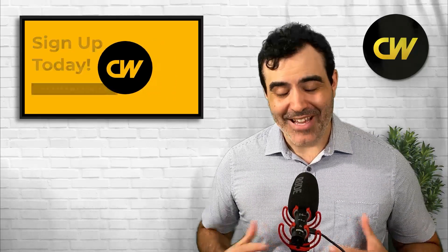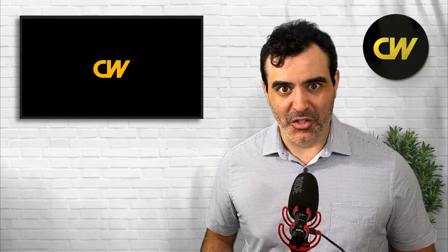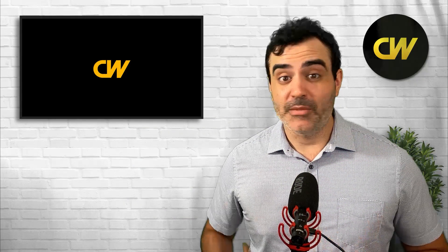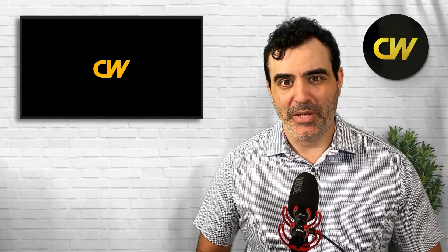If we compare nuclear medicine techs against many other healthcare occupations, radiation therapists actually report the highest job satisfaction and highest meaning of these five different healthcare occupations, with registered nurses reporting the lowest. Nuclear medicine techs are kind of in the middle, along with medical sonographers and surgical techs.